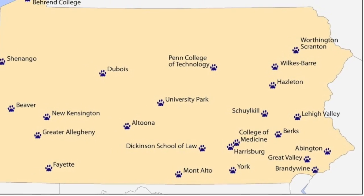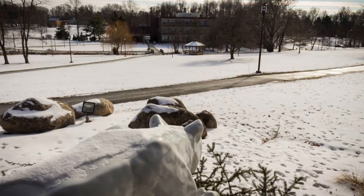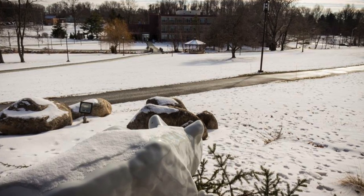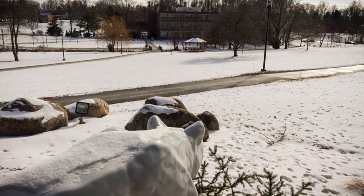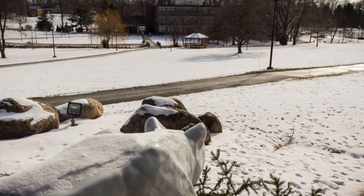Penn State Brandywine is one of 19 satellite campuses throughout the state of Pennsylvania. In 1966, Delaware County provided 90 acres of land in Middleton Township and gave $1.2 million towards construction of the first building at the campus site.